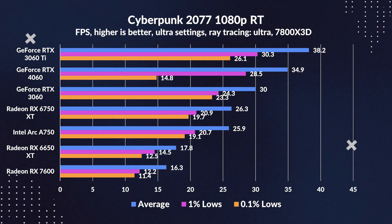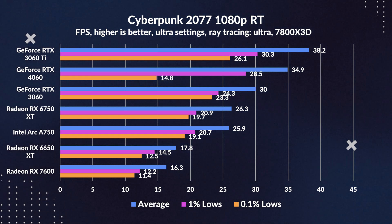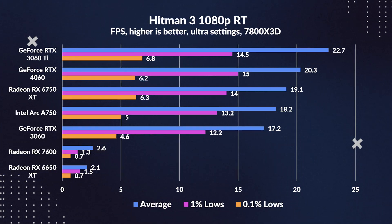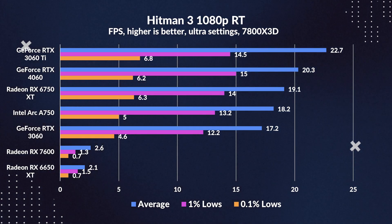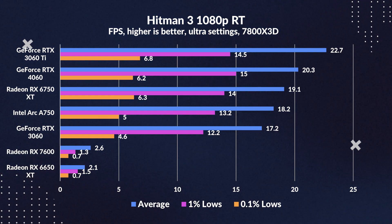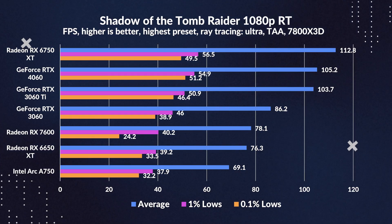Buckle up and let's slide into the world of ray tracing. The 7600 started with a stumble in Cyberpunk, trailing behind the 6650 XT, but it found its stride in F1, overtaking both the 6650 XT and 3060. Hitman 3 seems like an Nvidia-dominated affair, with our 6650 XT and 7600 feeling a bit out of place. Zooming out, the RTX 3060 and 4060 are setting the pace, reaffirming Nvidia's stronghold in ray tracing.